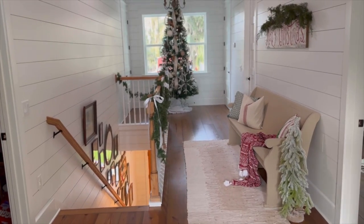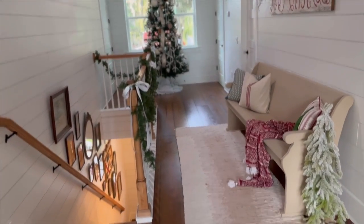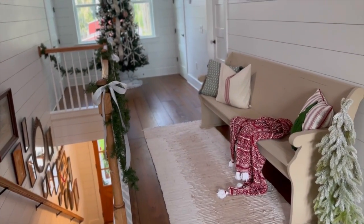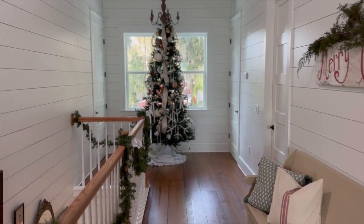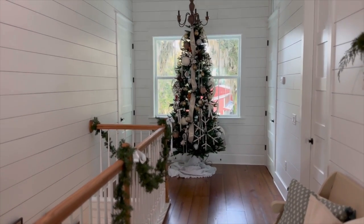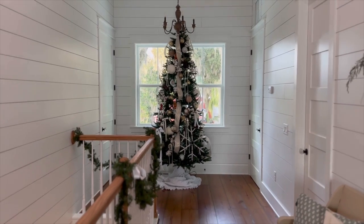Here's the view from upstairs. I decided to do another tree up here, and it's really cool because at nighttime when it's lit up you can see it from outside, and it's really pretty.